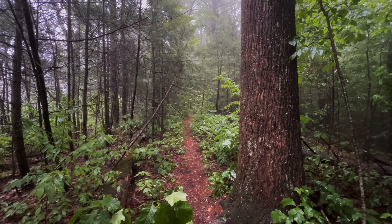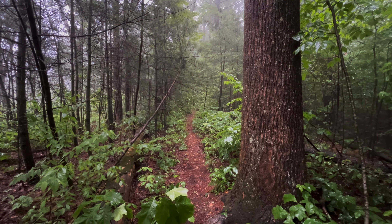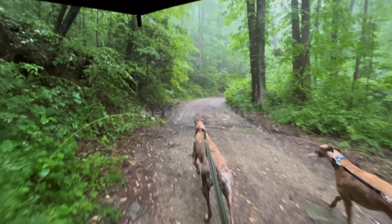There's lots of poison ivy and stuff on the trail. Probably not a good place to wear shorts. Haven't videoed much today since it's rained on us the whole way so far. Still raining.